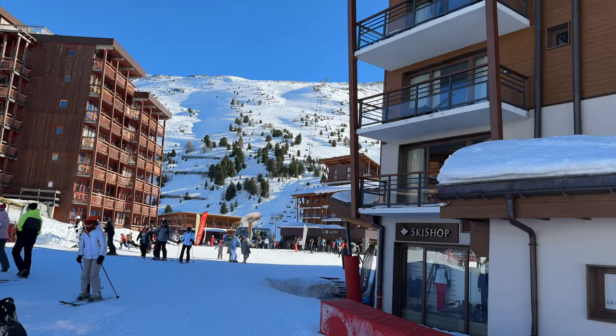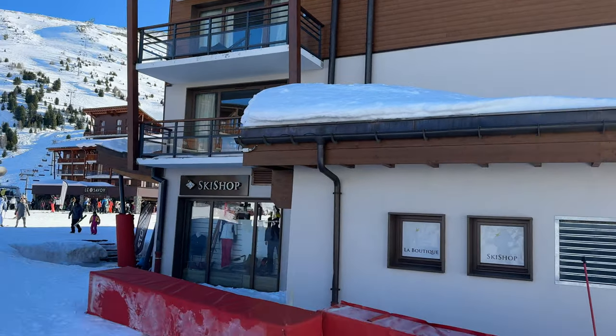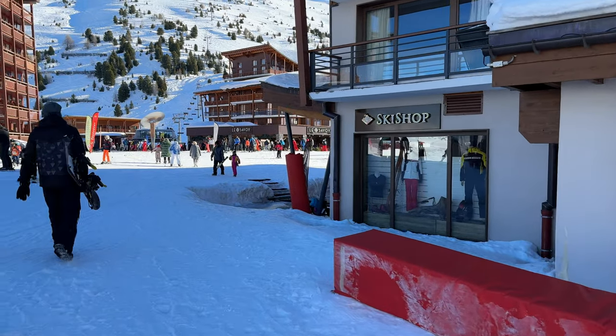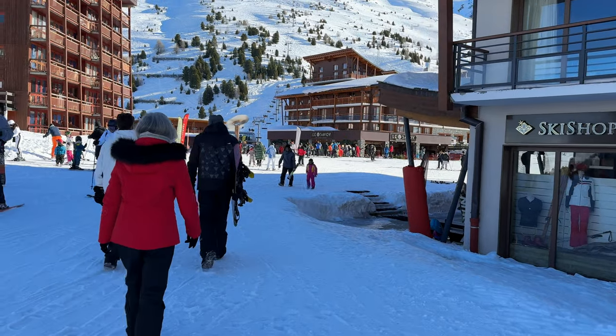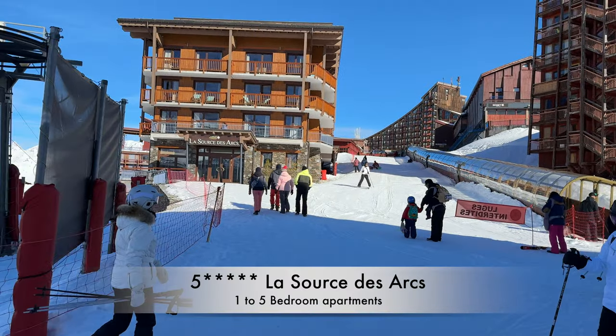So here we are in ARC 2000. We've got the five-star Tajay Mai Hotel, which is just here. Part of the Etincel collection — we've got a few hotels in the Alps. We've also got our Sources de Zak, which is just here.